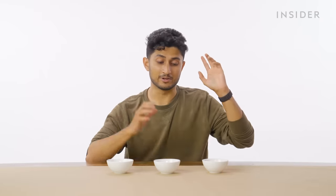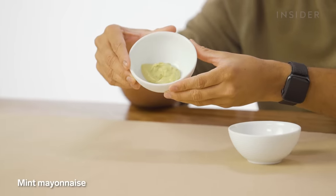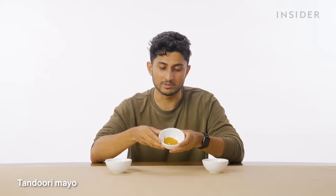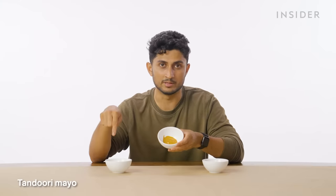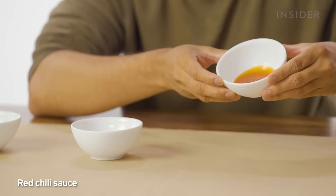Guys, let Subway know in the comments what special toppings we should have here in India. However, we do have our own exclusive sauces. Starting with mint mayo, which is absolutely a banger and the entire world needs to taste this. Tandoori mayo, which we end up using because we overuse the mint mayo — it just balances it out. And finally, red chili sauce.